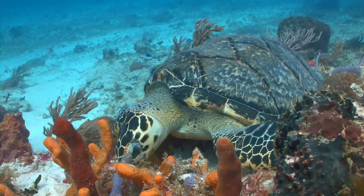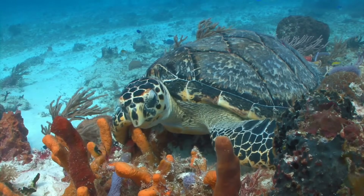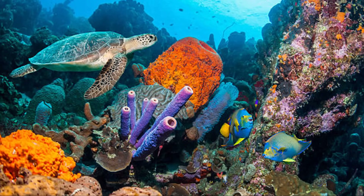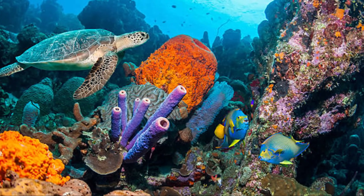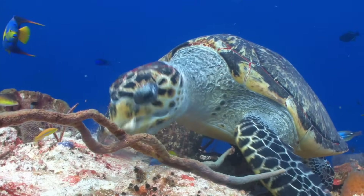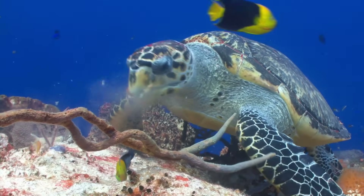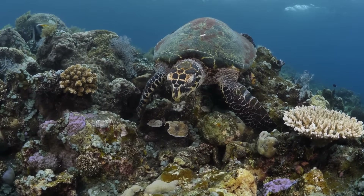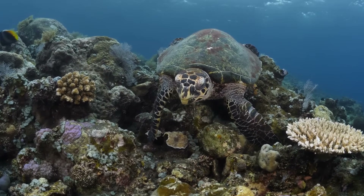The hawksbill turtle has a special relationship with coral reefs, acting as a cleaner and gardener. Hawksbill turtles feed on sponges, which are often overgrowing on the reef, blocking out the light for corals. By feeding on these sponges, the turtles help maintain balance and keep the reef healthy. It's like they're the reef's own natural gardeners, preventing overgrowth and making room for new coral growth.